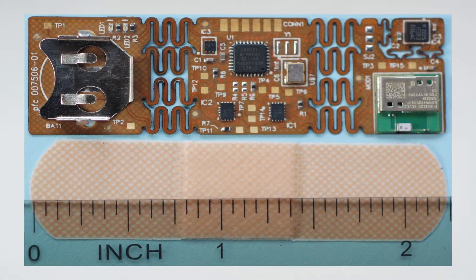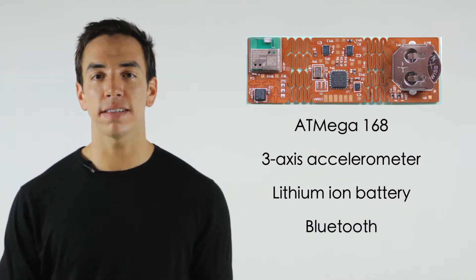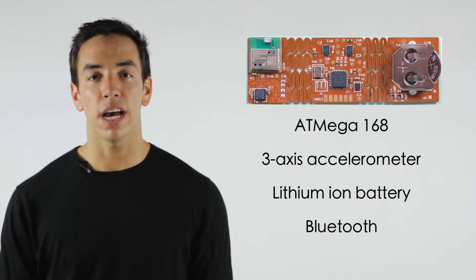Our first Limberboard product is Atmel-based, features an Atmega 168 microprocessor, a 3-axis accelerometer, a lithium battery power source, and Bluetooth for data transfer to a mobile device.